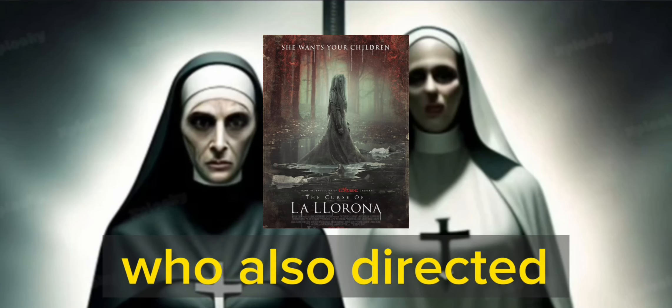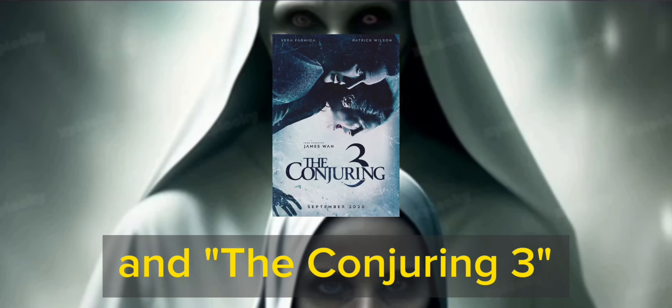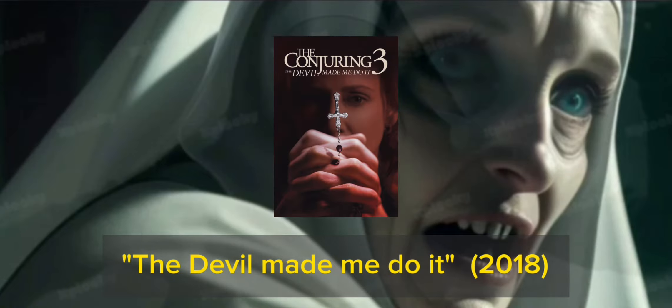The film was directed by Michael Chaves, who also directed The Curse of La Llorona and The Conjuring 3: The Devil Made Me Do It (2021).